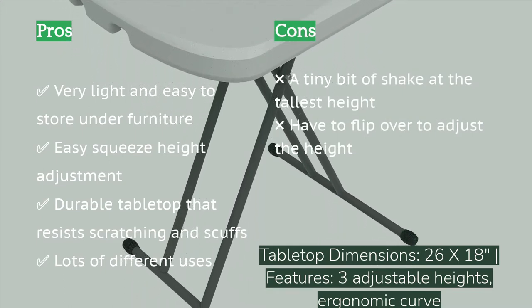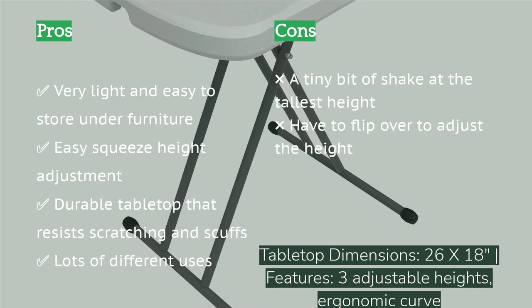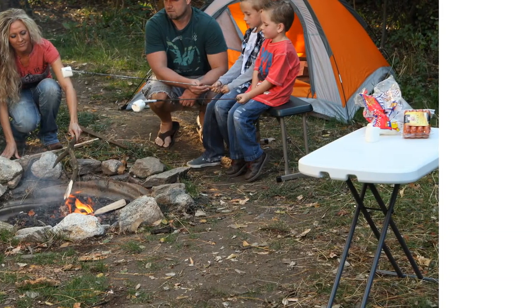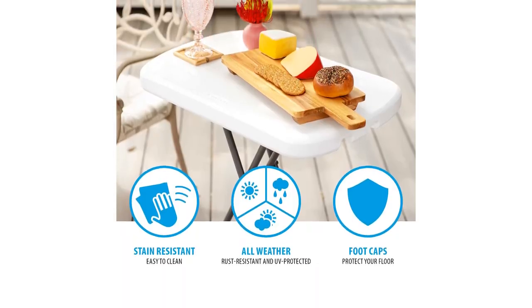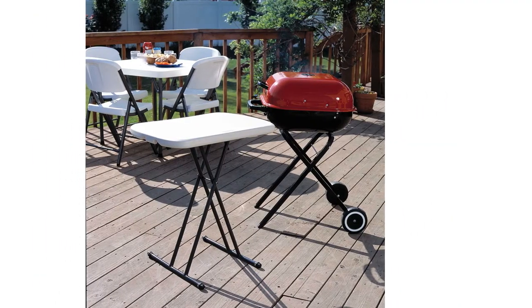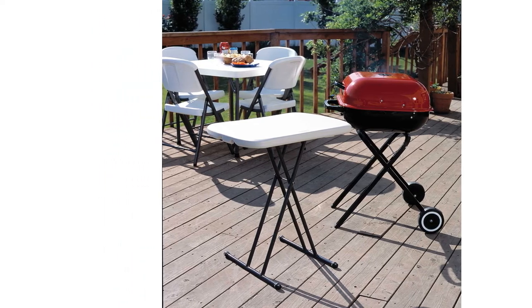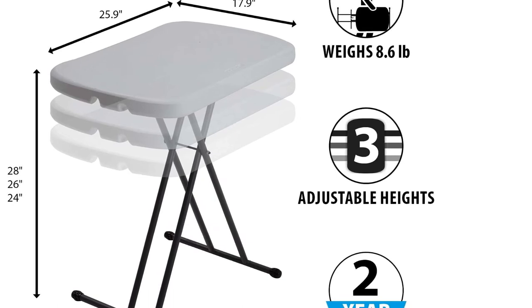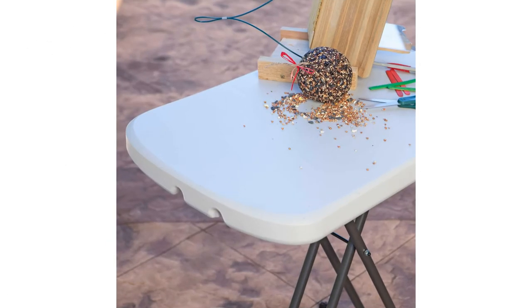It can be used for multiple purposes such as a laptop station, TV tray, small crafting table, and more, tucking away easily underneath furniture when not in use. Compared to other products with similar construction, this table proved to be more durable and easier to adjust. We also appreciate its ergonomic shape, which features an inward curve at the torso allowing you to get a little closer.